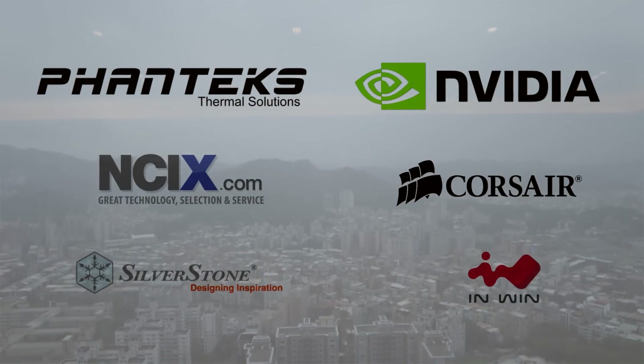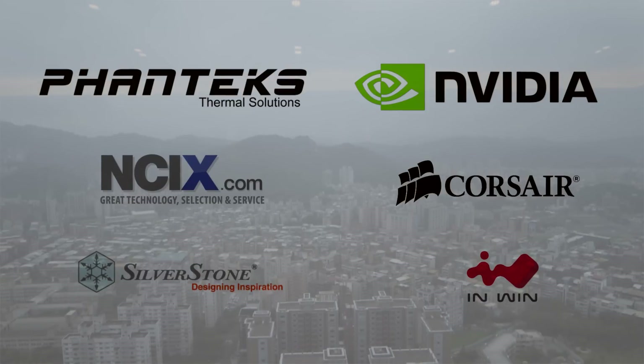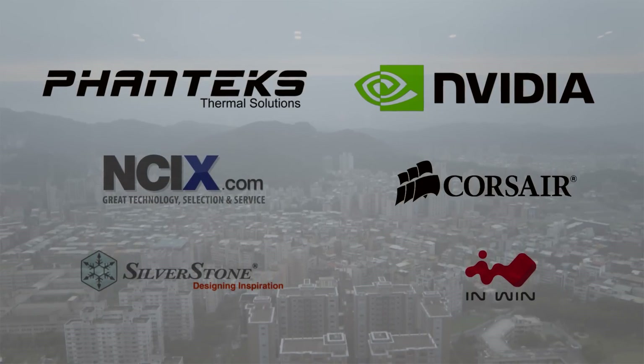Our Computex coverage is made possible thanks to the following sponsors. Show them some love for helping us get here to Taipei.